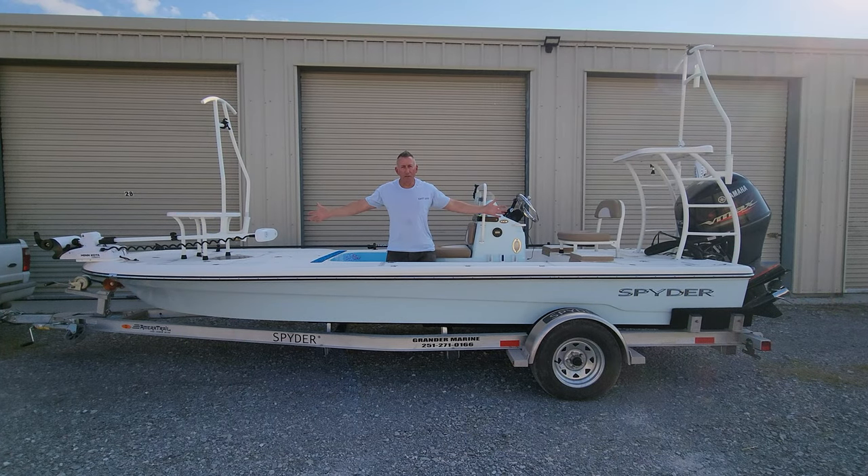This is a 2022 Spyder FX-19 Vapor, and today I'm going to review it.